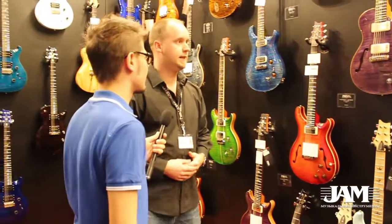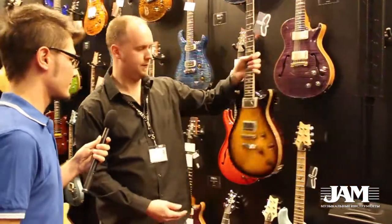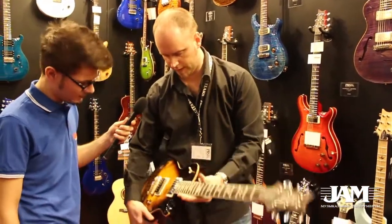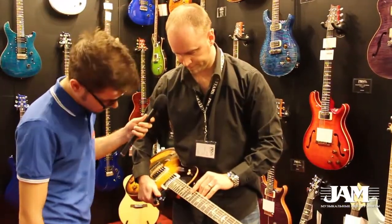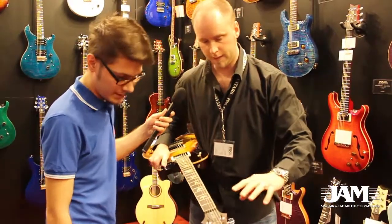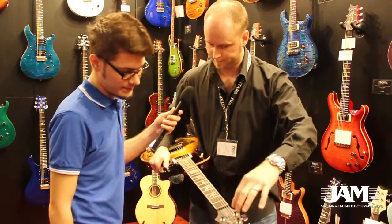For 2014, many models got new specifications. For example, this SE-245 model 2014 now has binding as standard. Also, all the models of this year are equipped with a rosewood fingerboard.